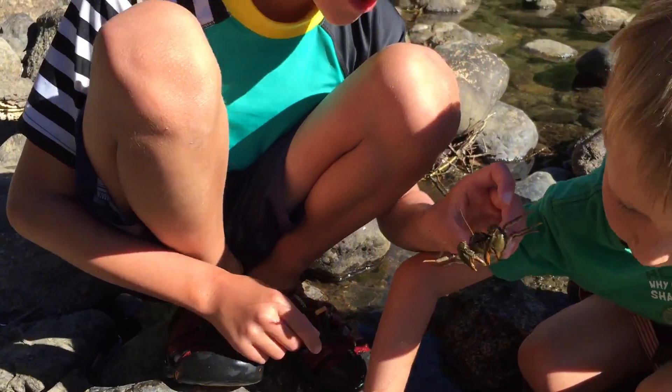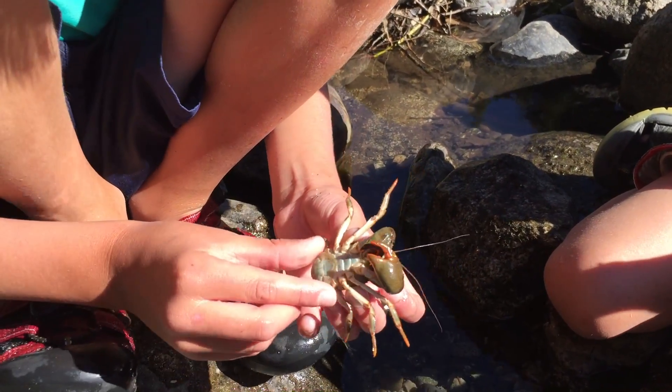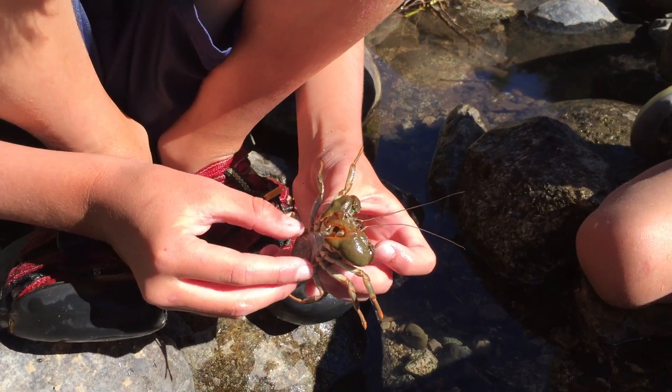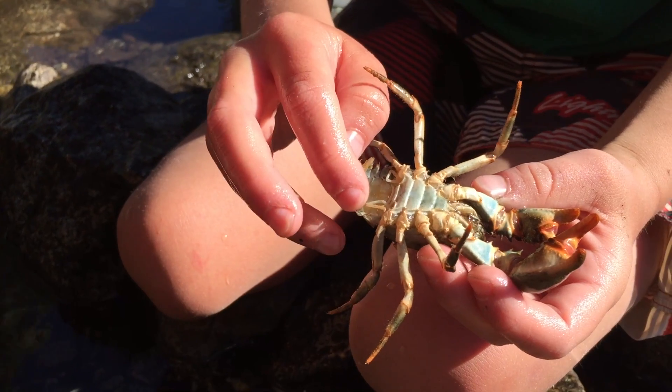If you want to know if it's a male or a female, it's easy to find out. Just look at their tail — except if it pinches you. Leo can show us. And that's a tiny leg.